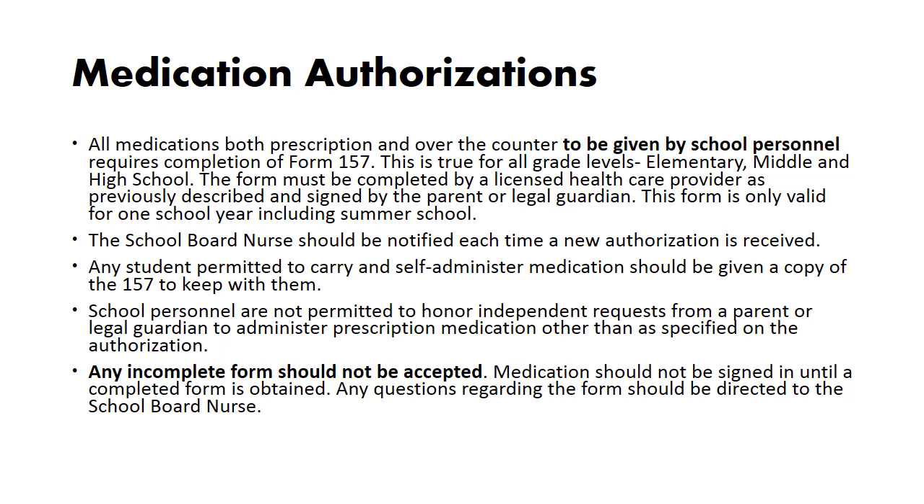The school board nurse should be notified each time a new authorization is received. Any student permitted to carry and self-administer medication should be given a copy of the Form 157 to keep with them. School personnel are not permitted to honor independent requests from a parent or legal guardian to administer prescription medication other than as specified on the authorization. Any incomplete form should not be accepted, and medication should not be signed in until a completed form is obtained. Any questions regarding the form should be directed to the school board nurse.